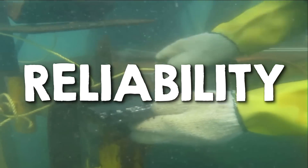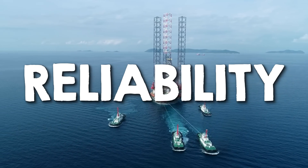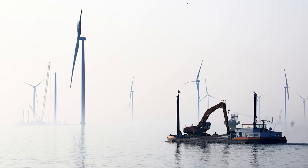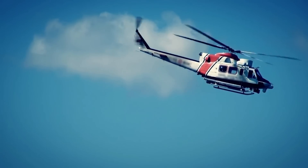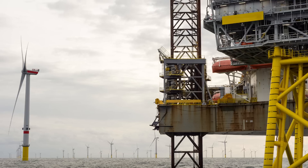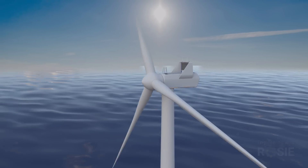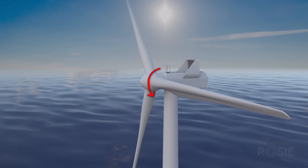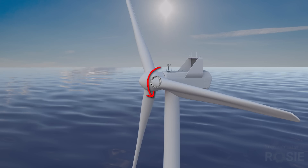One offshore design consideration you can't see is the added importance of reliability. Offshore wind maintenance is far more challenging, costing about three times that of onshore due to difficult weather conditions and accessibility. High winds and rough seas delay repairs, and transport needs to be by boat or helicopter, which takes longer and costs more. So offshore turbines are designed with redundancy in critical systems, such as dual pitch angle measurement systems and spare frequency converter modules, and may use more robust components like double-row pitch bearings.